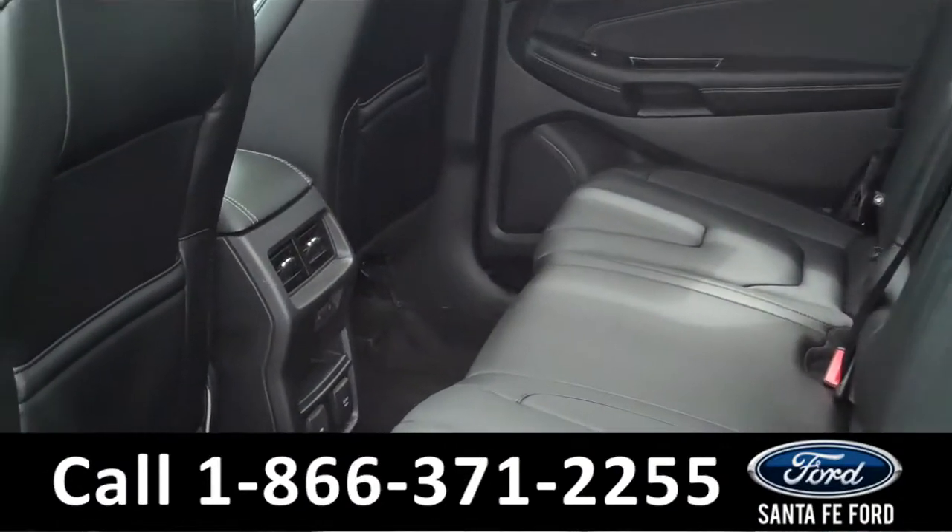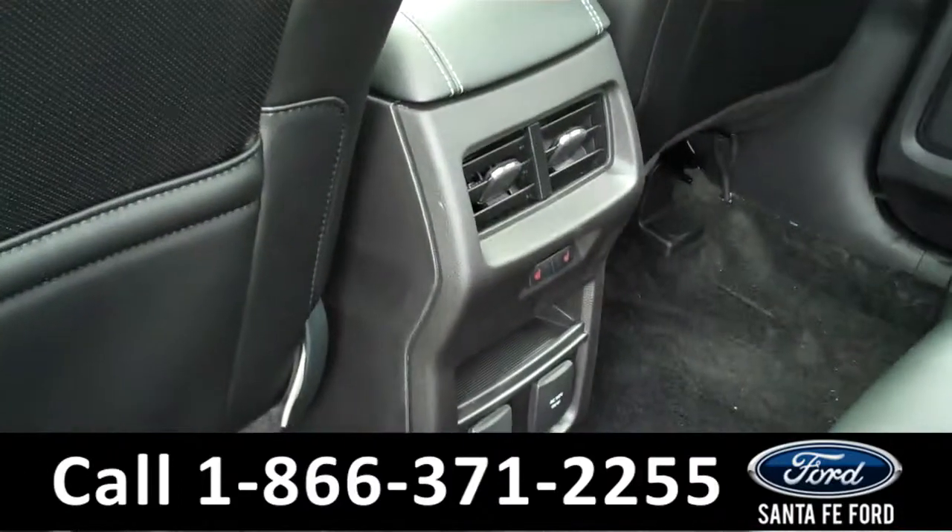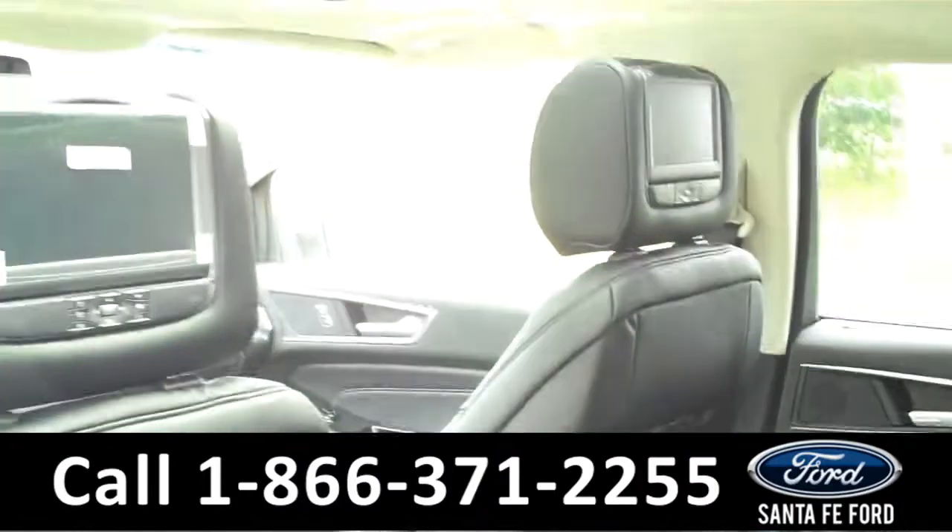Here we have the rear seats. We have a ton of legroom space, some rear air vents and power outlets. We also have DVD players.